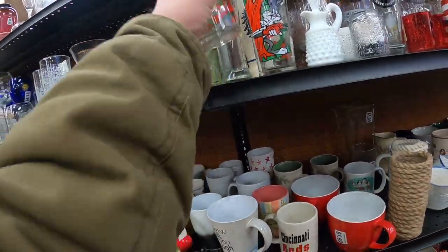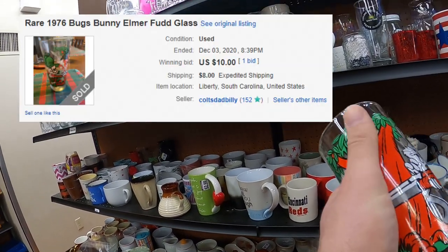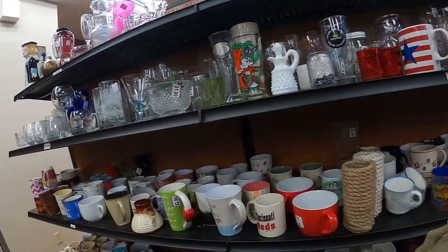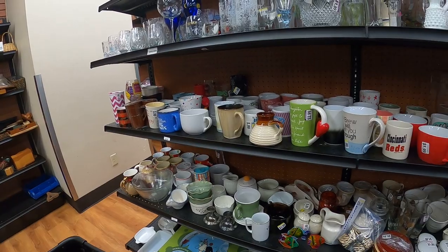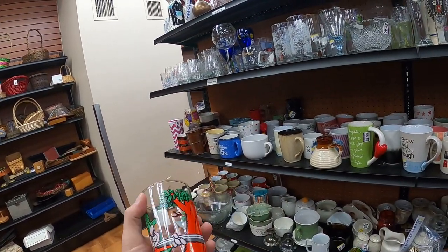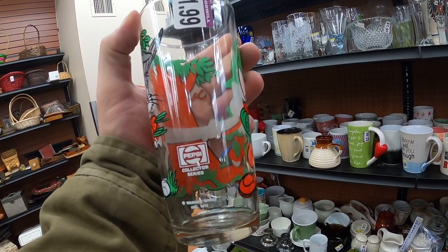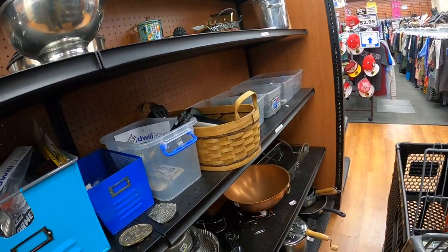The one pickup I make here is these two Bugs Bunny and Elmer Fudd mugs. I'm thinking I can get maybe $25 to $30 shipped for both of them, and at $1.99 a piece there's some room for profit. I also know these Pepsi mugs or cups sell very well - I have no problem moving them.